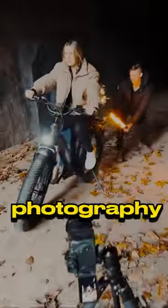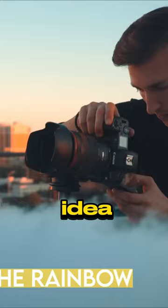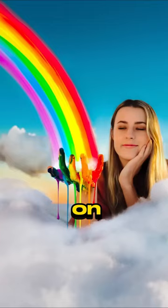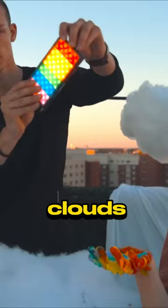This guy takes the whole photography thing to another level. You won't believe his latest idea. First, he puts her hand on cotton and pours different colored paints on it. Then he opens a rainbow photo on her phone and drags it over, as if the woman is above the clouds and a rainbow is passing through her hand.